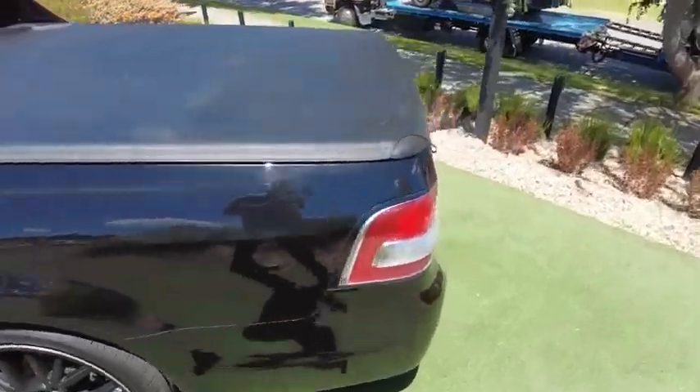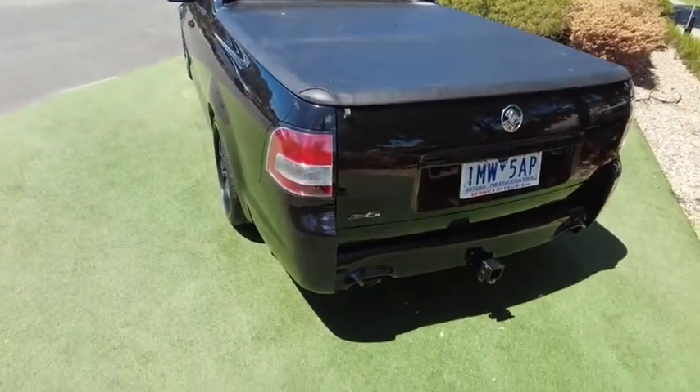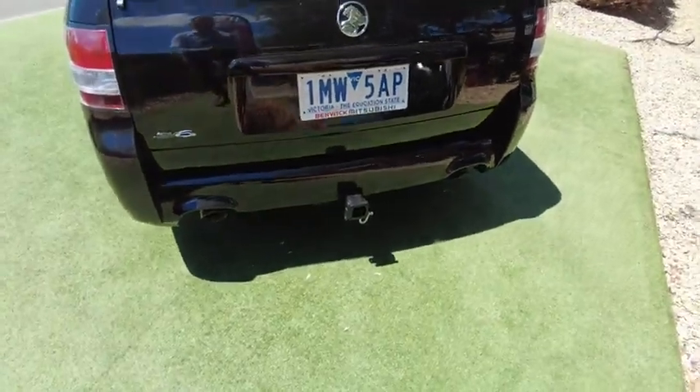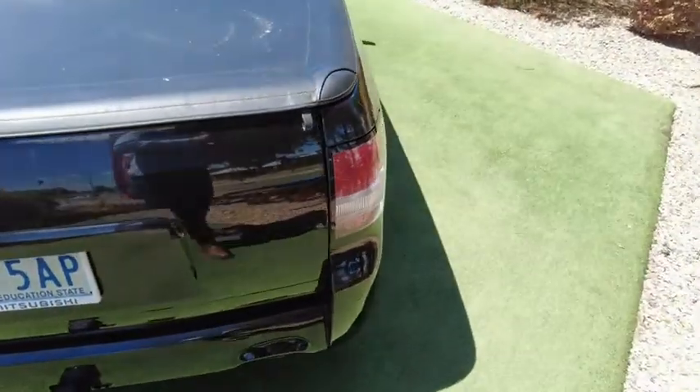Around to the back we've got a factory Holden tonneau cover, SV6 logos, dual chrome tip exhaust, with a tow bar. Very nice.